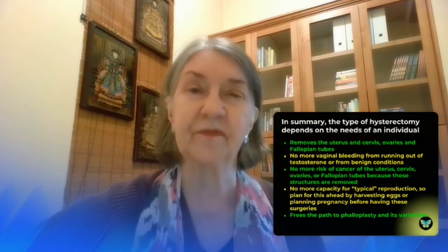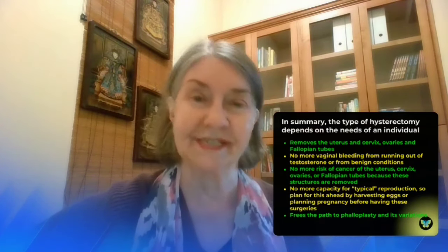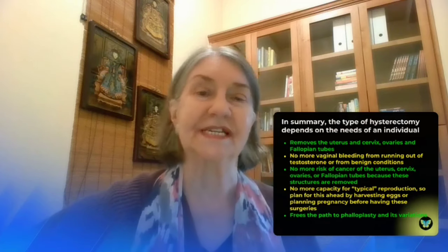I hope this information has been helpful to you today. If so, please like this video and subscribe to my channel, Transgender Medicine Made Simple. Thank you for watching today, and I'll see you in the next video.